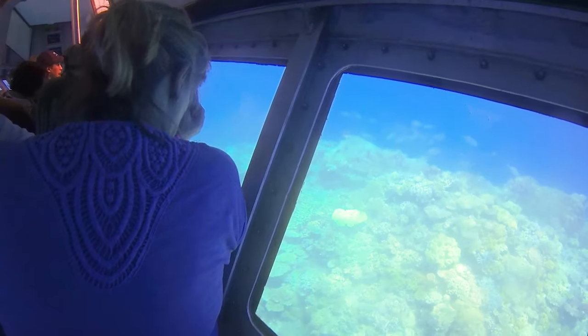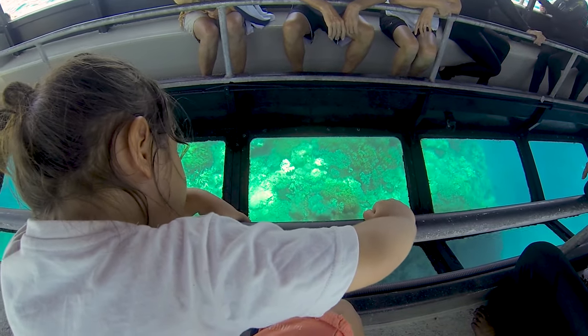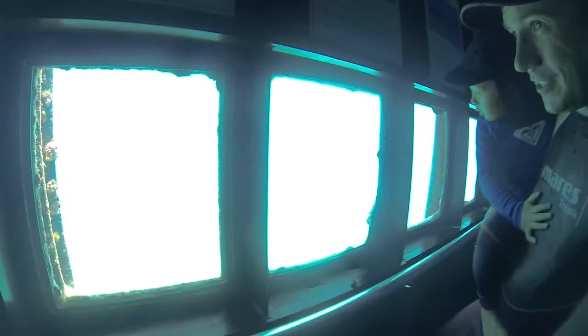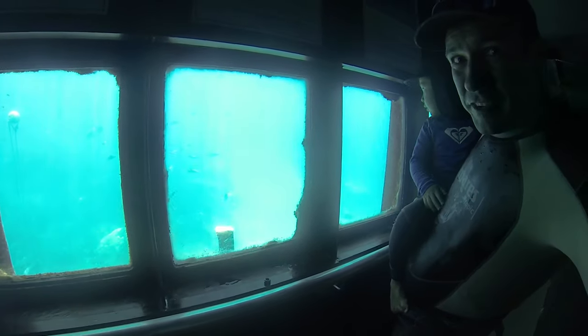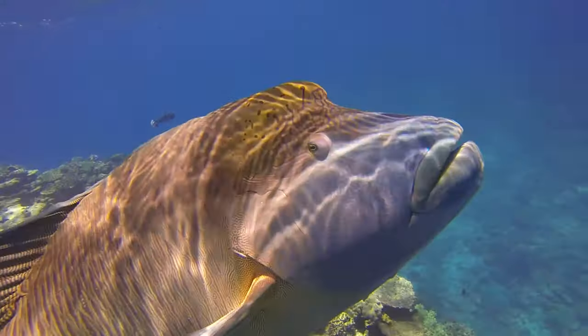The most important thing is pontoons have semi-submarines, glass bottom boats, and underwater observatories — lots of things that show you the reef and coral but you don't have to swim. That's one of the reasons we'd recommend them, especially for children or elderly people that don't swim. You can still swim though — there are a lot of options for swimming and snorkeling on pontoons as well, and actually a lot of great snorkeling.